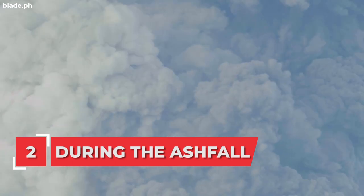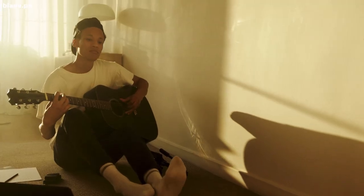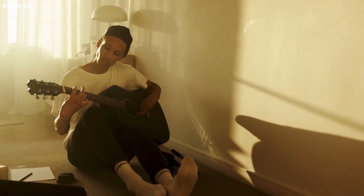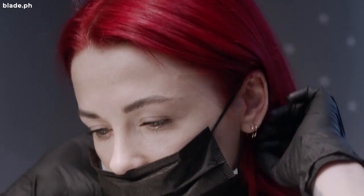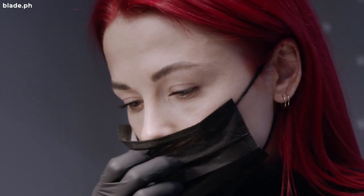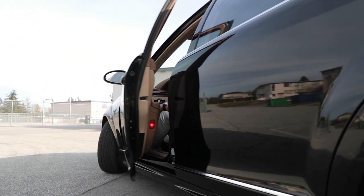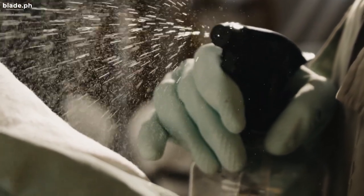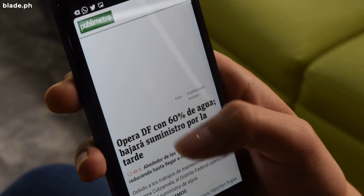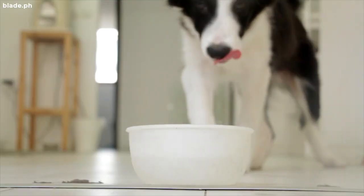Reminders during the ash fall: Stay calm and stay indoors. Cover your nose and mouth with a dust mask or damp clean cloth. Close the doors and windows of your house and car. Place damp towels or cloth on door openings and other open areas. Listen to the news for updates, and keep your pets inside the house.